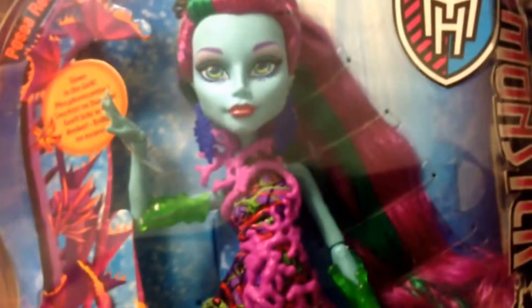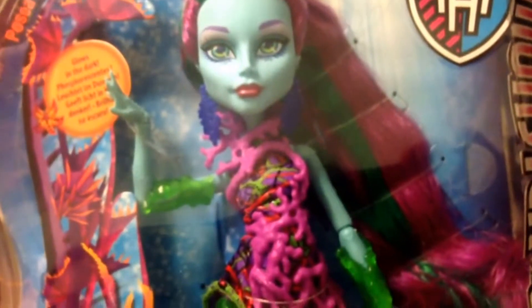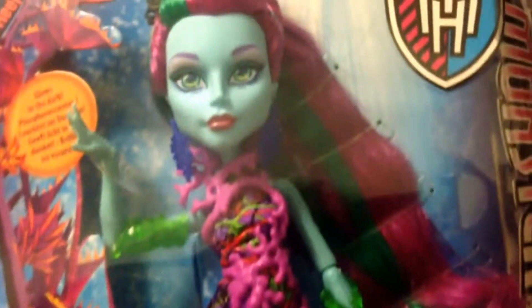She's absolutely fantastic. You can order her now at www.everafterhighdolls.co.uk. Please like and subscribe to the channel and I'll bring you all the new dolls as soon as they arrive. Thanks again guys, bye!